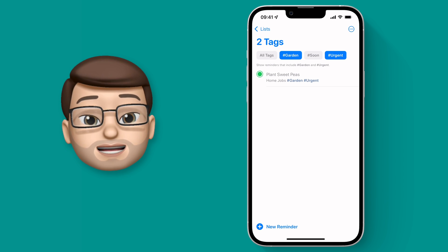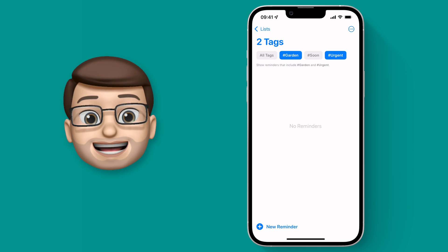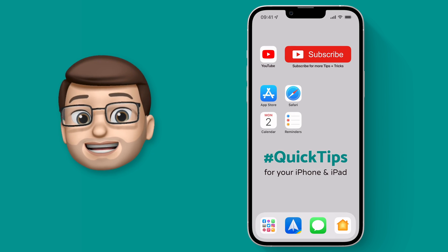The more reminders and the more tags you have, the better this system works, because it will really help you fine-tune and pinpoint the reminders that you need to complete and when.